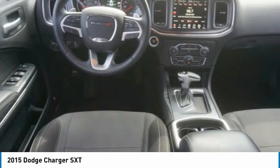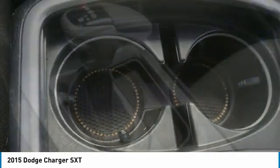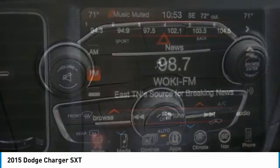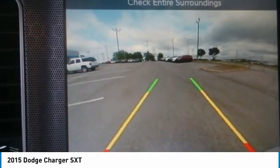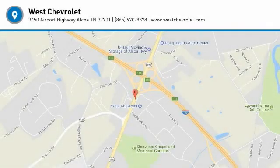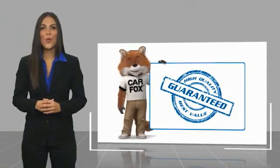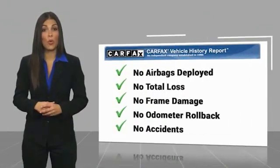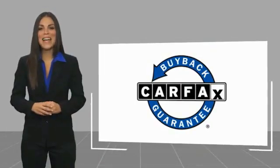Wouldn't you look great in this vehicle? Stop in today and see for yourself. Here's another high-quality vehicle with a Carfax vehicle history report. Be sure to find a complimentary copy of this report online or contact the dealership. This vehicle qualifies for the Carfax buyback guarantee.